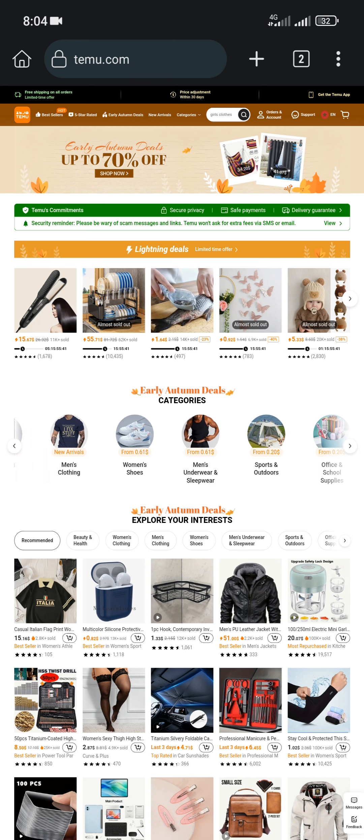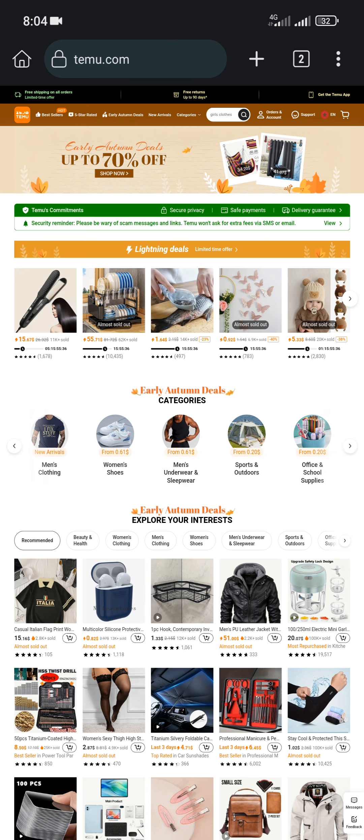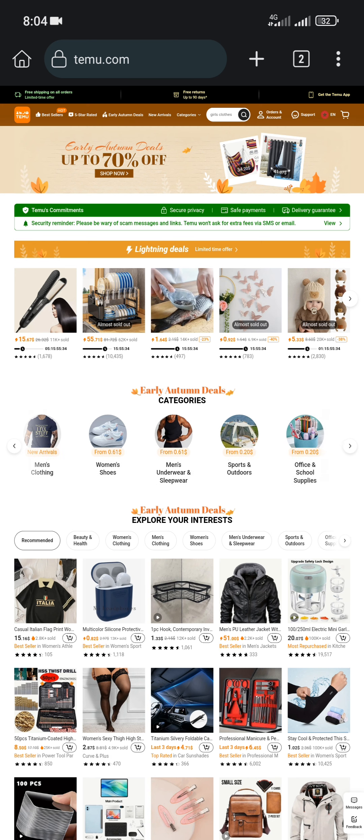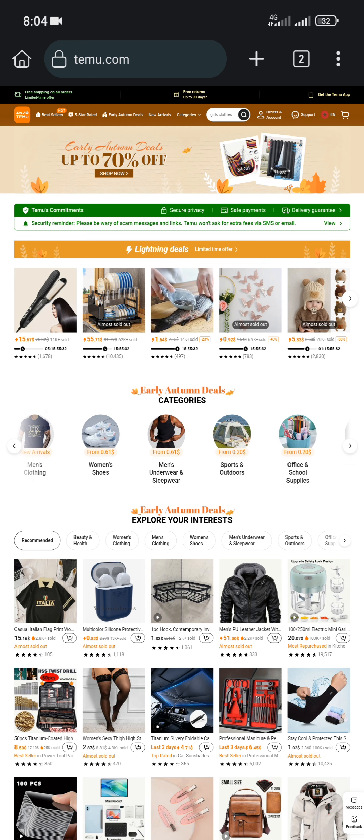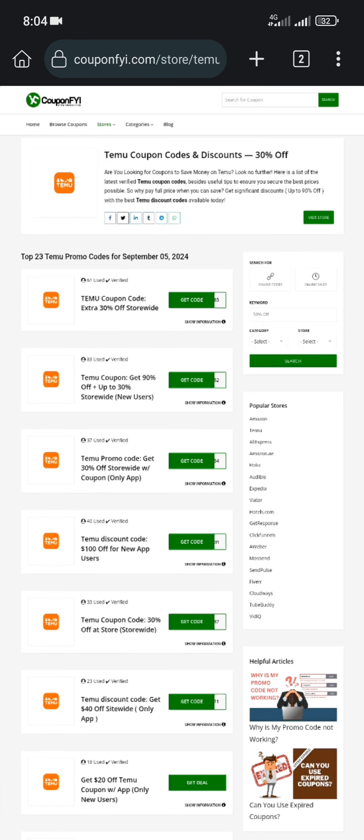First thing first, you need to find a valid promo code to use. To do that there are a few different ways, but the best one is to head over to this coupon codes page. You can find a direct link to it in the description of this video.